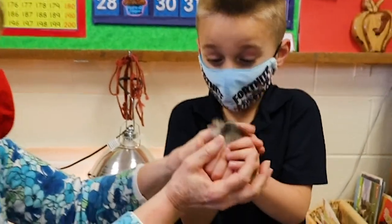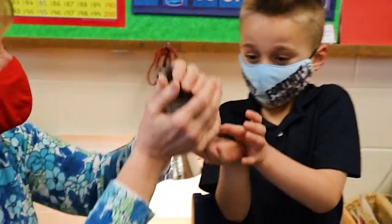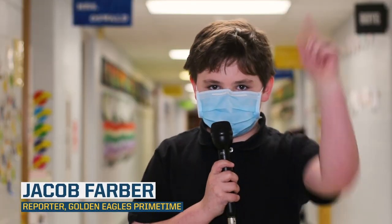Reporting from Resurrection for Golden Eagles Primetime, I'm fifth grader Jacob Farber. Back to you, Dad.